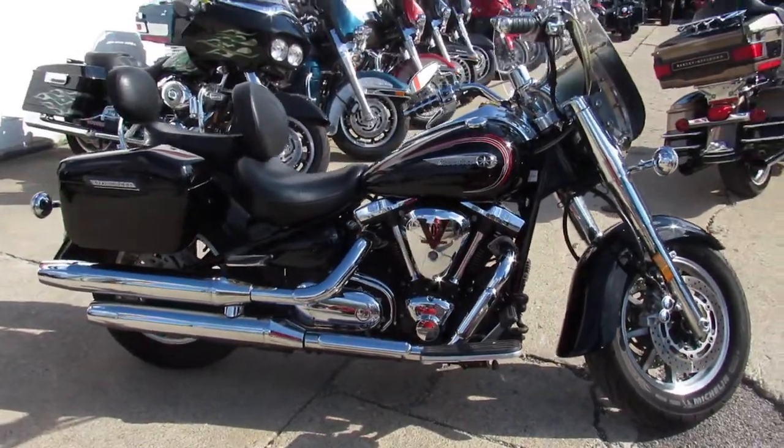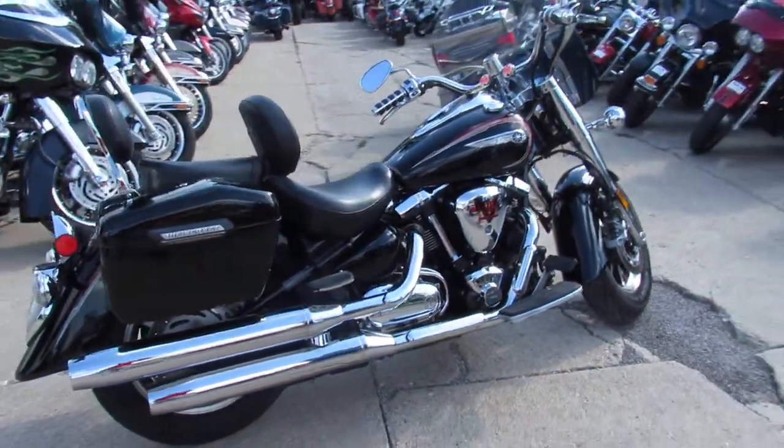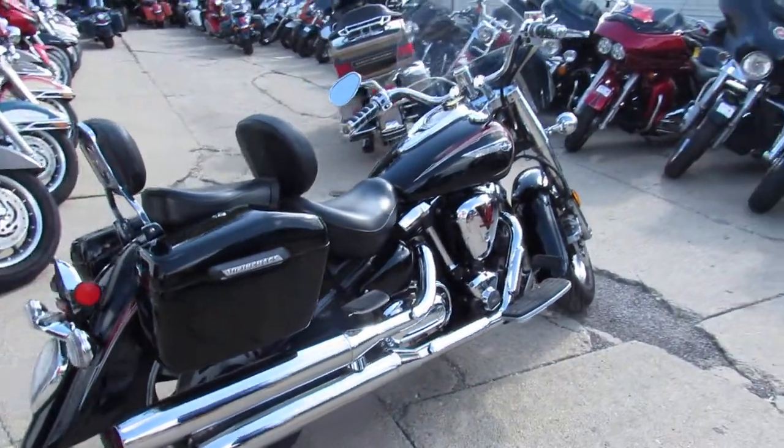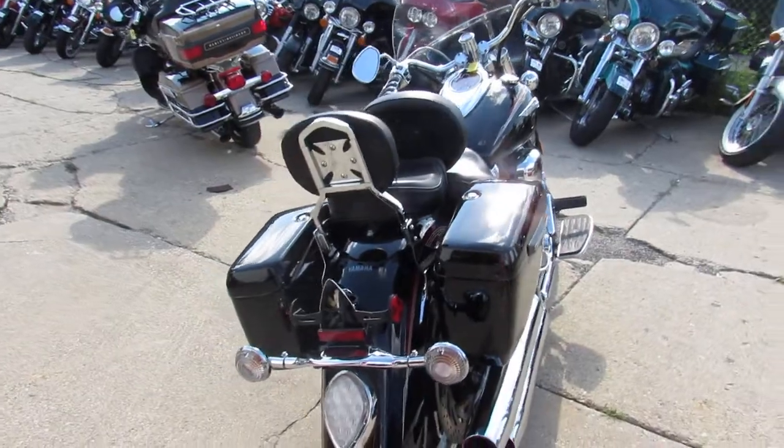Only $64.99 guys. It's Raven Edition. Comes with a windshield, dual backrest, tons of chrome and more. 102 cubic inch motor. Runs strong. Just been serviced at a factory authorized Yamaha dealership.